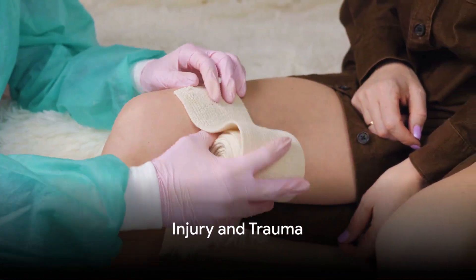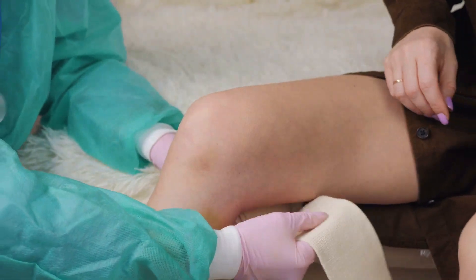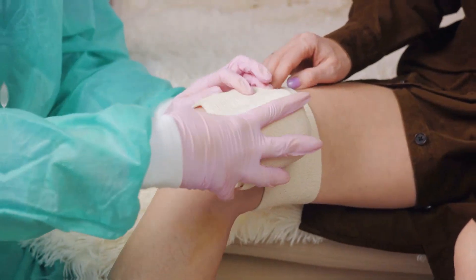One of the most obvious causes of joint swelling is injury or trauma. This can include sprains, strains, or fractures, where the body's natural response is inflammation, leading to swelling around the affected joint.